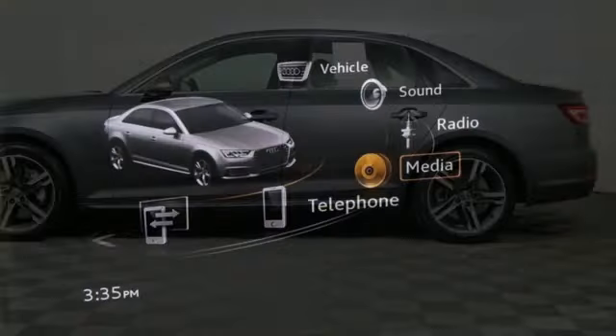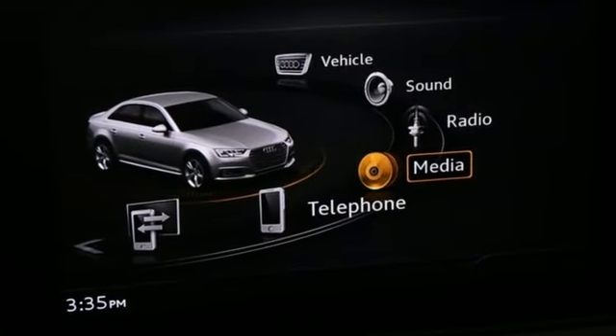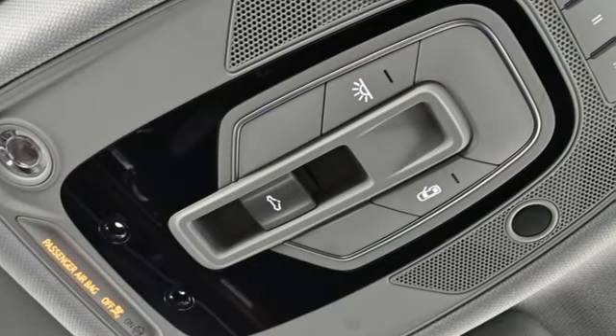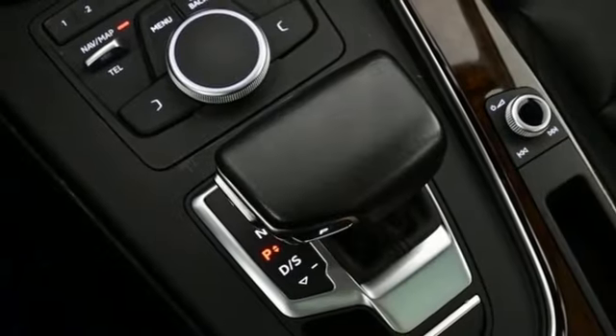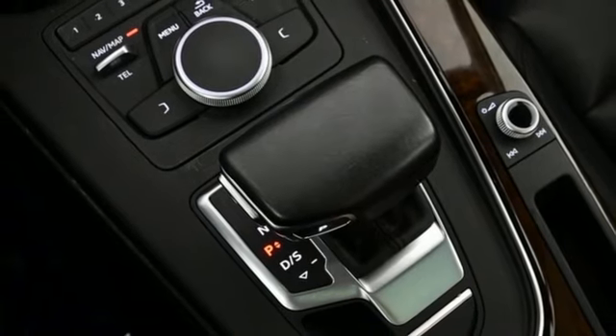Smart device navigation, front heated leather bucket seats, refrigerated box located in the glove box, hands-free liftgate, intercooled turbo inline four-cylinder engine, and gas pressurized shocks.